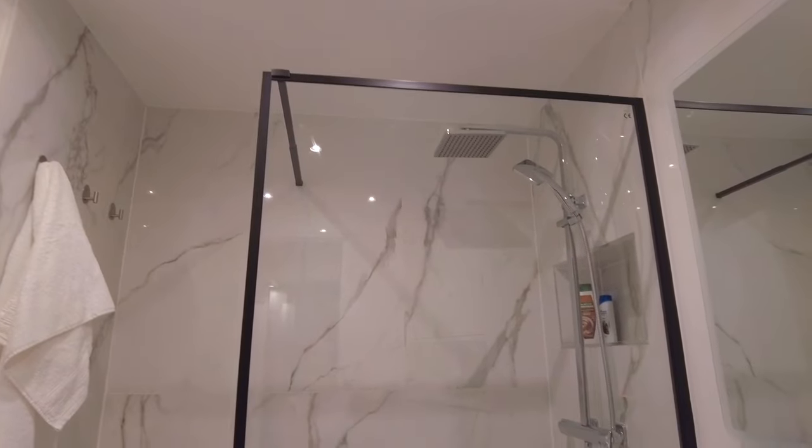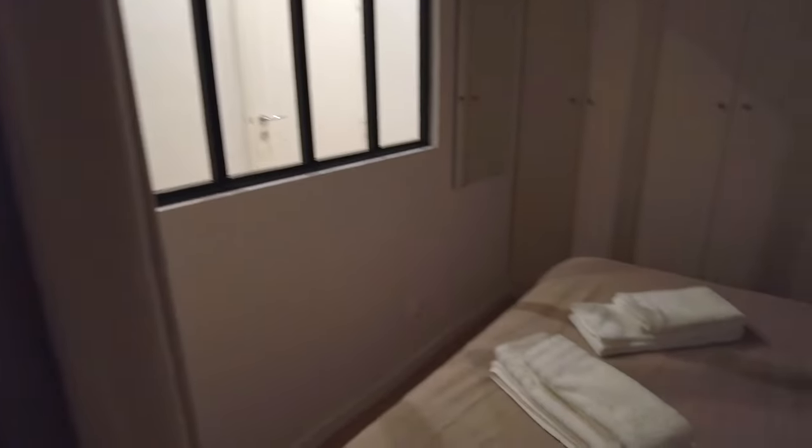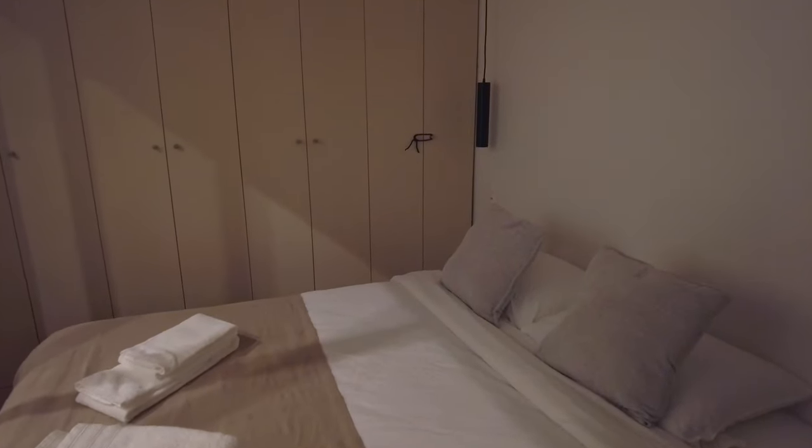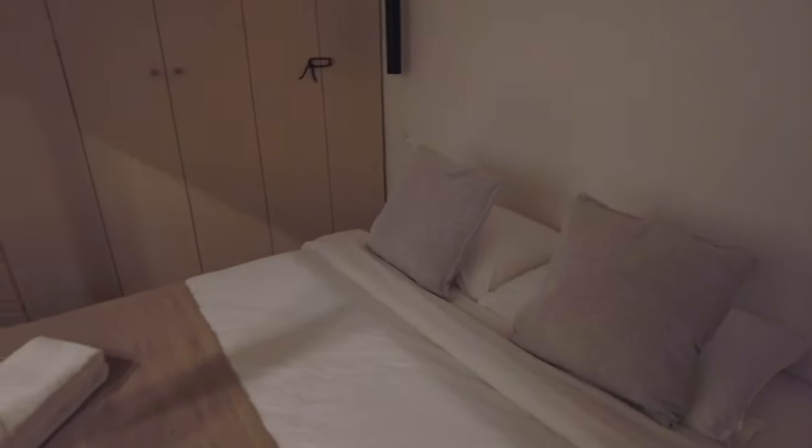And then here is the entrance to the bedroom. It's pretty small but very cozy. Love the neutral color scheme of the entire apartment. But yeah, that is our Paris Airbnb tour. I'm sweating now so I'm gonna shower and go to sleep immediately because we have an early morning tomorrow. I will talk to you guys in the morning.